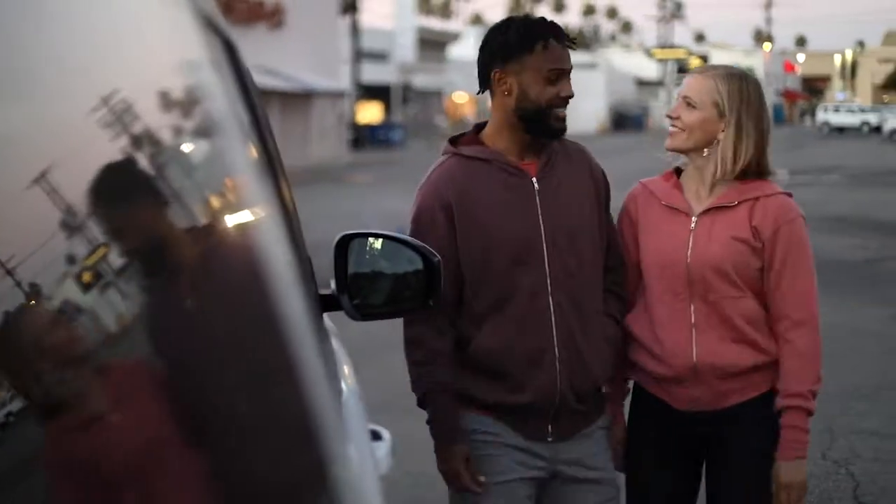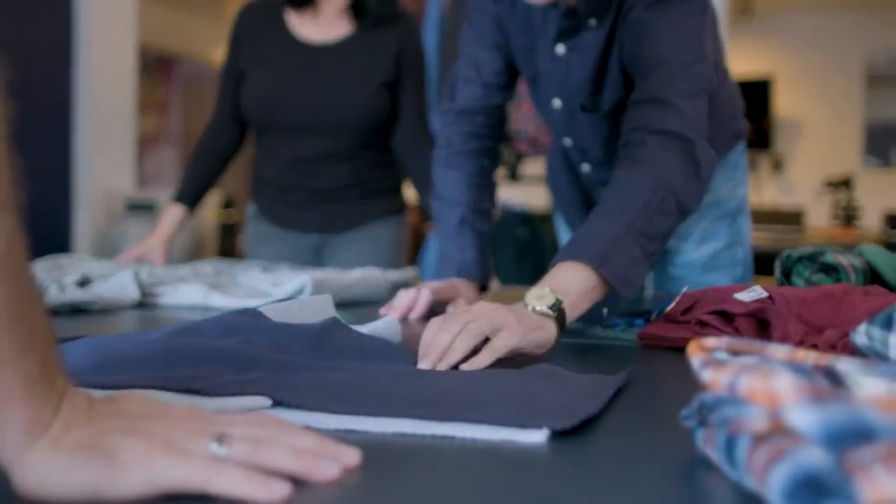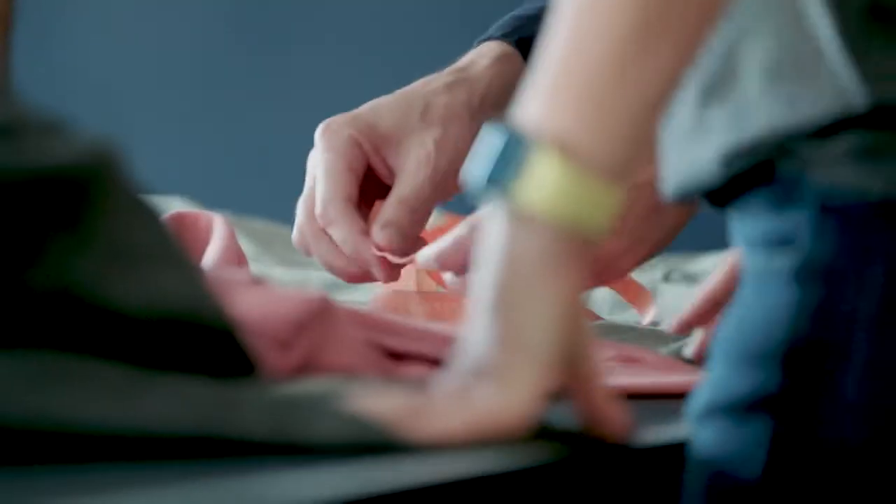We are also offering our classic hoodie. It has an identical silhouette and is made with the same quality fabric, stitching, and attention to detail — but we kept the design sleek and stylish for everyday wear.